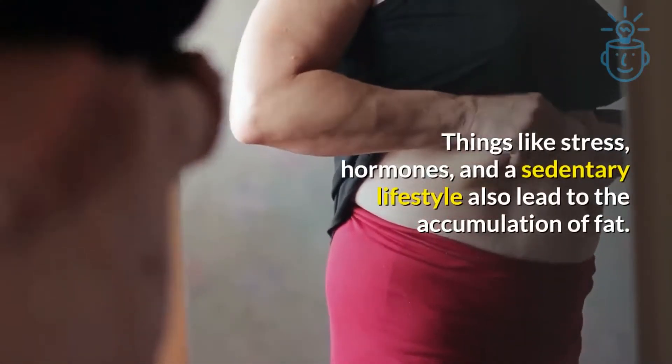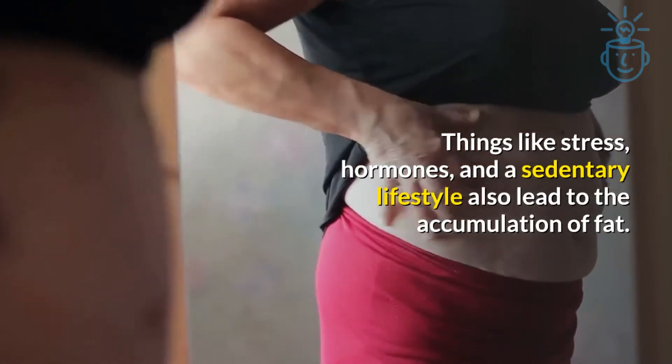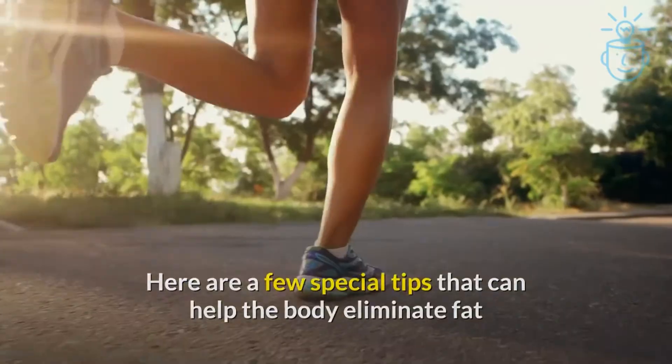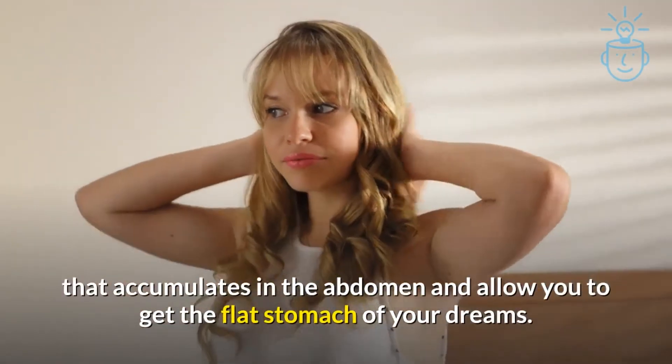Things like stress, hormones, and a sedentary lifestyle also lead to the accumulation of fat. Here are a few special tips that can help the body eliminate fat that accumulates in the abdomen and allow you to get the flat stomach of your dreams.